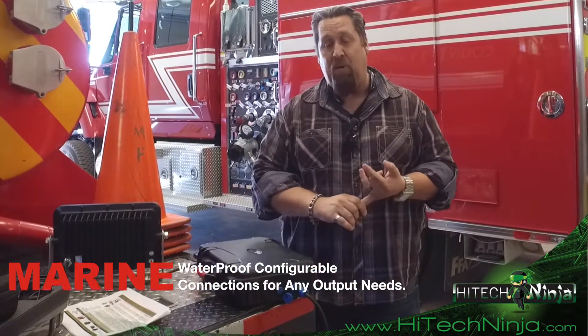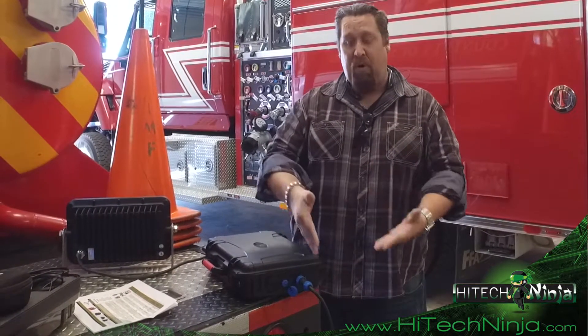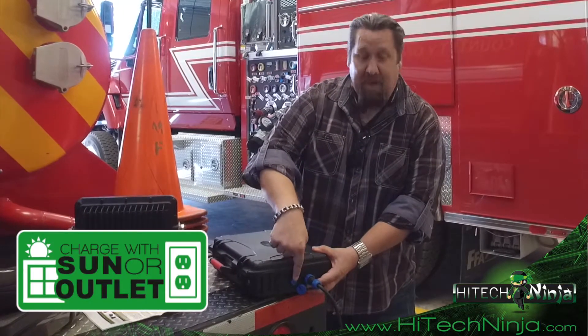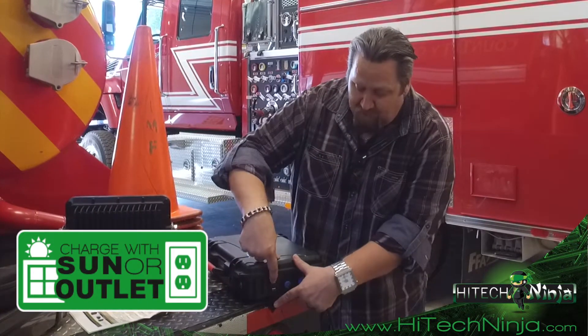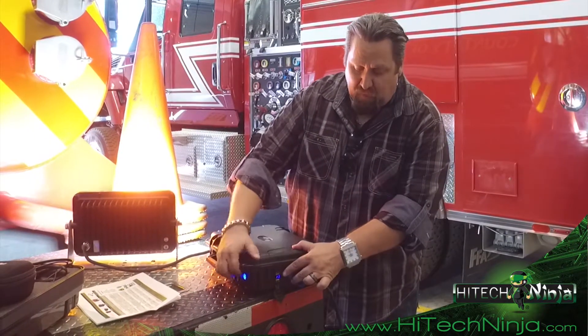We can go to 110-volt power inverters or pretty much any voltage you need. Whatever your power requirements, we can create or attach the accessory that'll work for you. This right here is the input — that's how you get power back in, either from the wall or from solar. And here you've got a couple of USB connections plus a voltage readout.